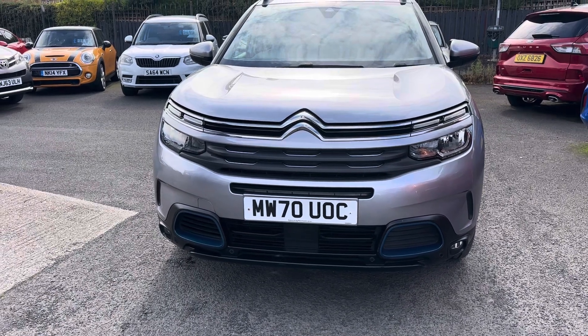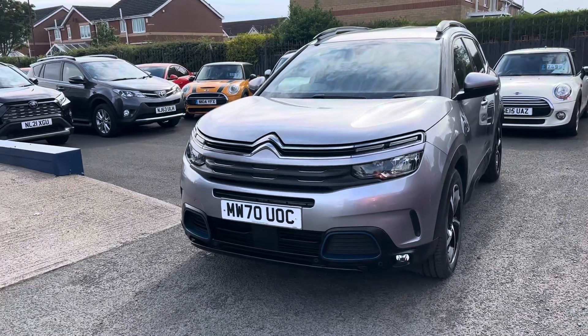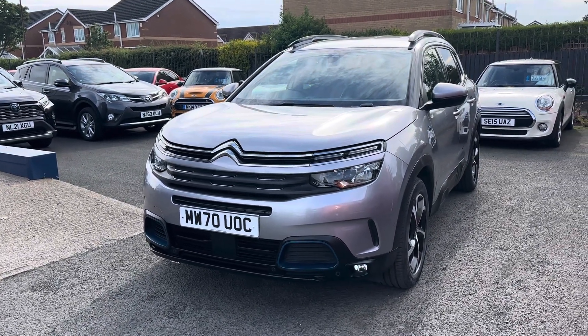It's a 70 plate, so it was registered on the 29th of January 2021. Even though it's on a 70 plate, it's a 2021 model car.